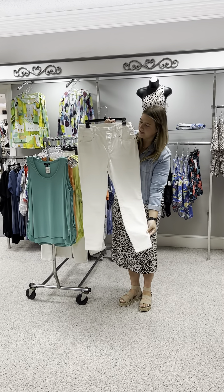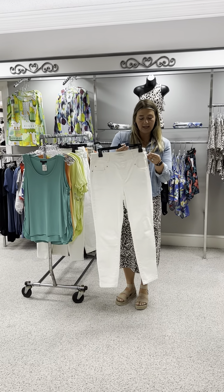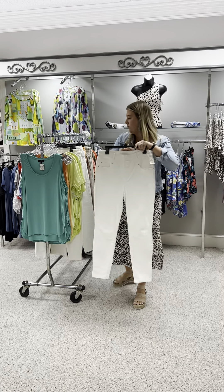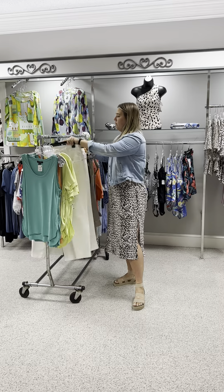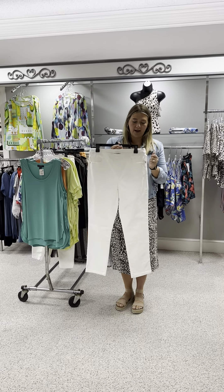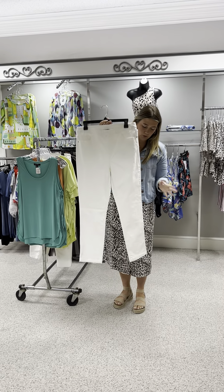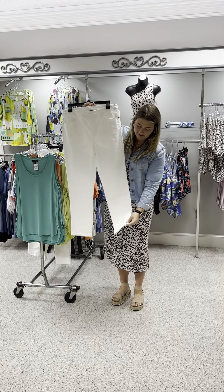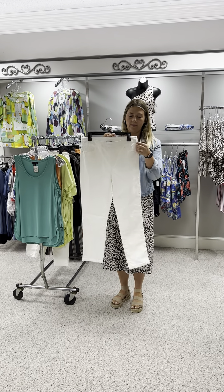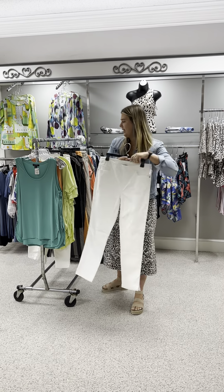The ecru pant hits at about ankle length. I have an 8 and a 10, priced at $91. I also have another pant in the same ecru color but more of a cropped length — just a little bit shorter. It has a side slit, front and back pockets, but no belt loops. Priced at $79 in a size 8.